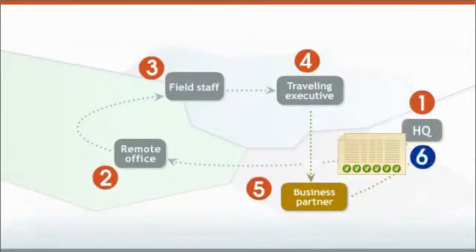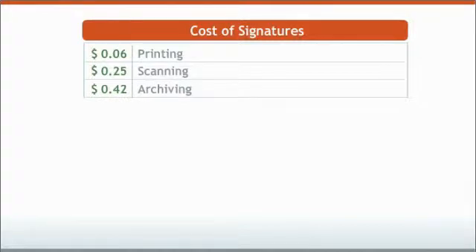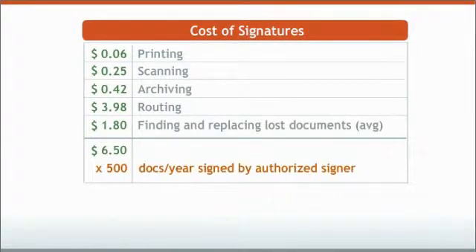Signatures might have to be added in sequence. Add to the cost of delay the physical costs. Here's a widely accepted estimate that assumes the average authorized signer signs just two documents a day.